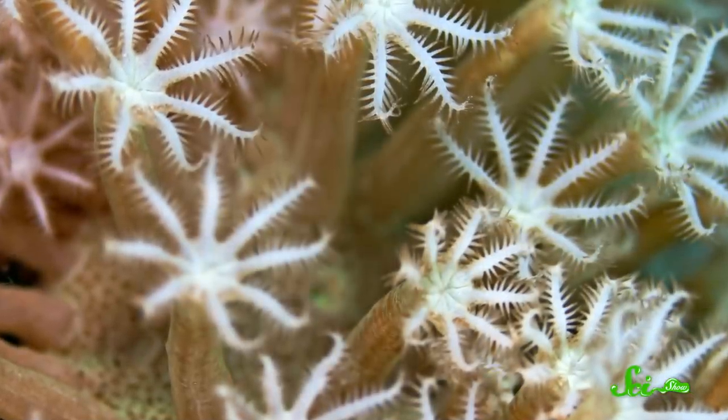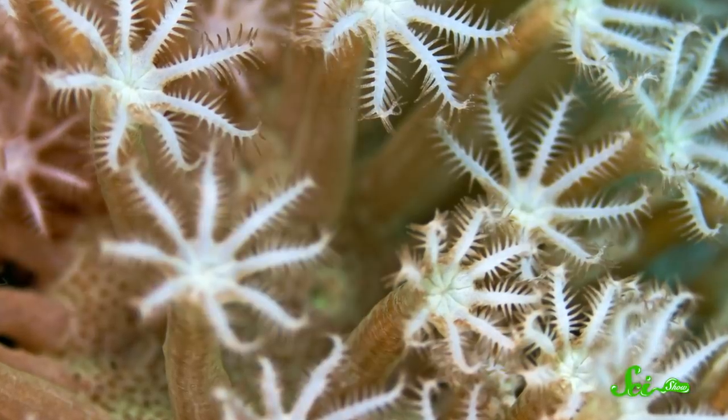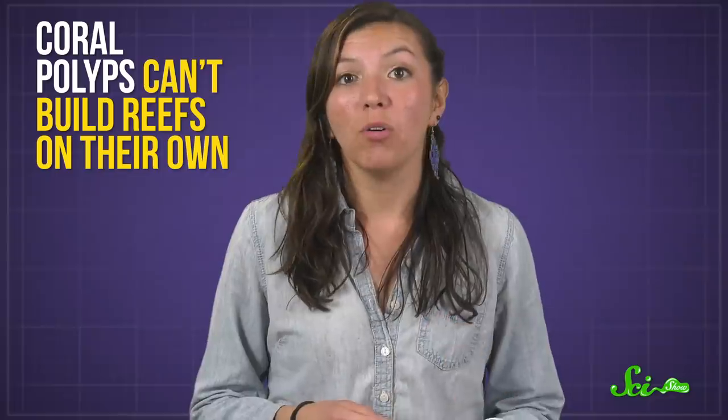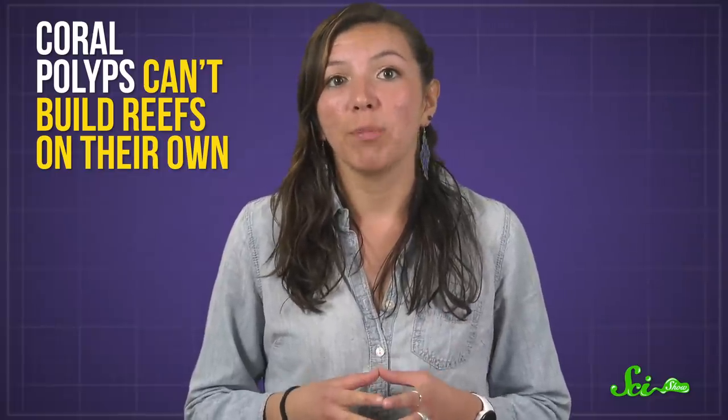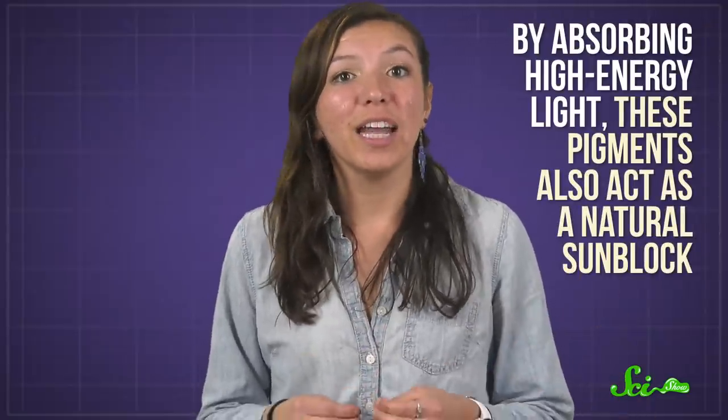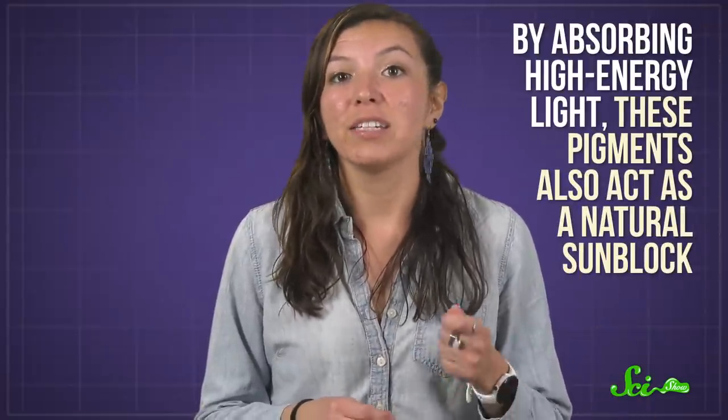A coral reef is a natural condominium made by thousands of tiny animals called polyps. But coral polyps can't build reefs on their own — they rely on microscopic algal partners that take shelter in their tissues. The algae photosynthesize, meaning they use pigments to capture the sun's energy to make food, some of which they eat and some of which they give to the coral.